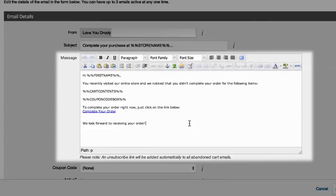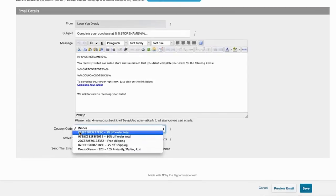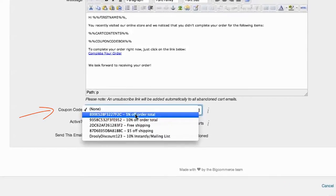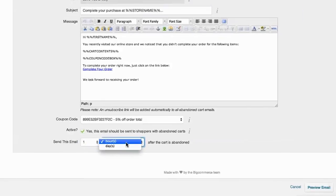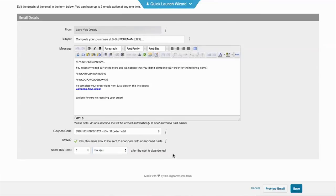You can go ahead and add images or video, whatever you want to include to help boost your brand. You can add a coupon code that you've created by simply selecting it here. If you'd like to shut off the email, you can do so right here. Finally, you can adjust the timing for this email. If you're a beginner, we'd recommend leaving things just as is, and just so you know, you can tweak them down the road once you have the confidence to do so.